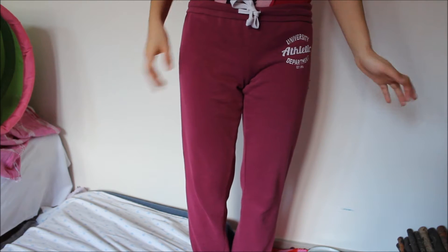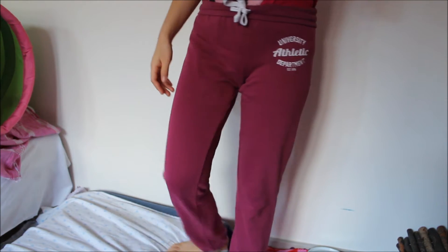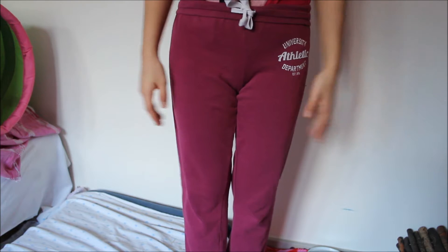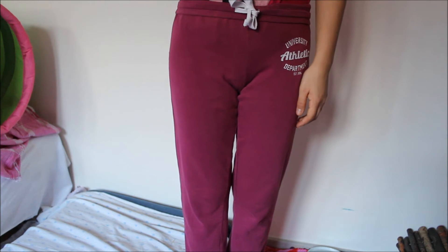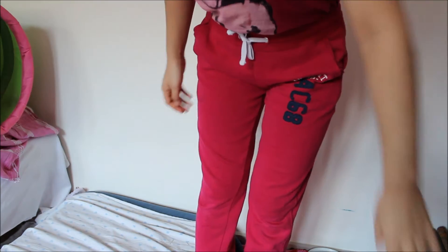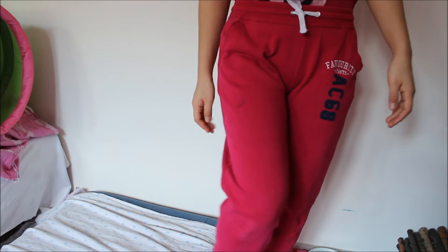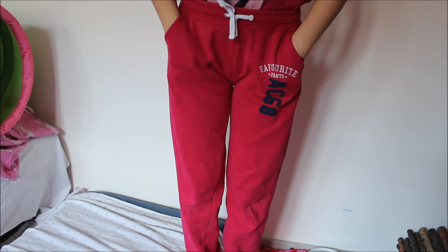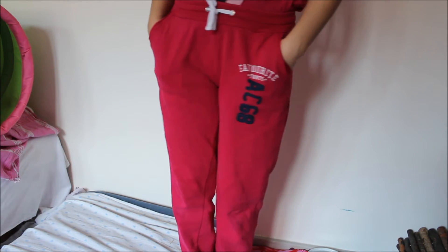Moving on to pants — my least favorite clothing. I'll just tuck my t-shirt in so you guys can see better. Pants number one is just jogging pants from New Yorker, about four years old. I usually wear jogging pants because they're a lot more comfortable than jeans — I wear them to work. On ordinary days I wear skirts or dresses. Pants number two are jogging pants from New Yorker as well, about three years old.